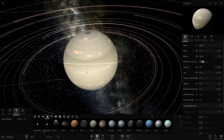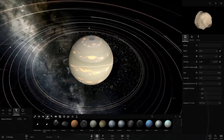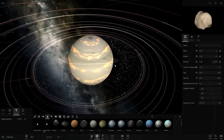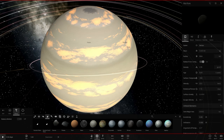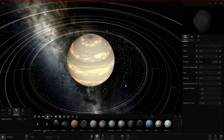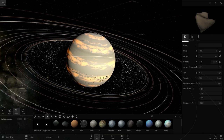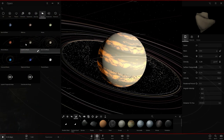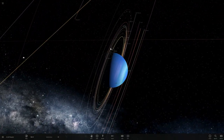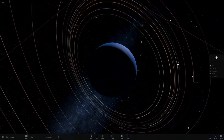None of these theories explained one key thing: we know that Saturn's rings are about 95% ice. Meanwhile, if you look at the rings of Neptune and Uranus — both of which also have rings — those rings are much darker and seem to contain mostly rock, and some may even contain metal.